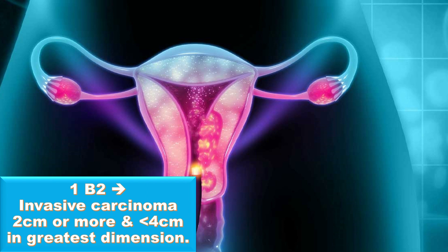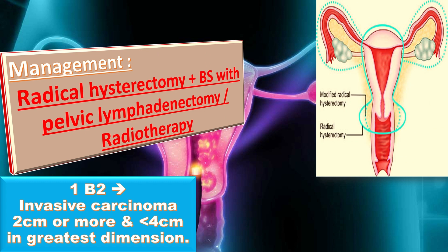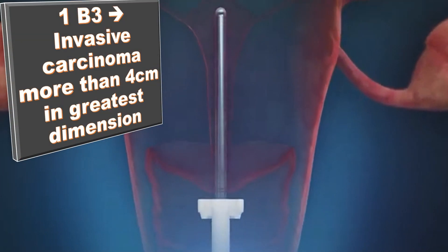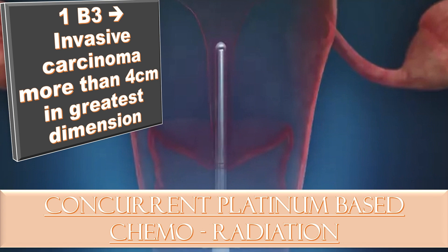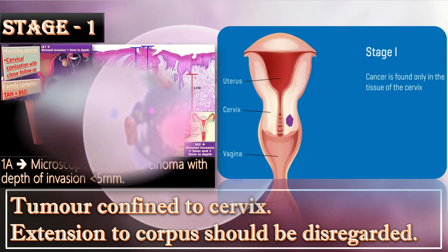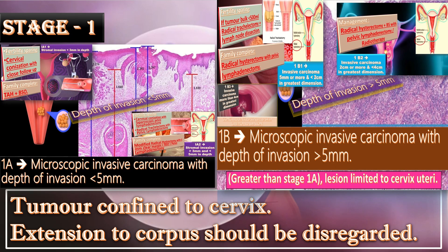Stage 1B2 is invasive carcinoma 2 cm or more and less than 4 cm in the greatest dimension. The management of choice is radical hysterectomy plus BSO plus pelvic lymphadenectomy, with or without radiotherapy. Stage 1B3 is invasive carcinoma more than 4 cm in greatest dimension; management is concurrent platinum-based chemoradiation. This is the summary of Stage 1, divided into 1A and 1B.